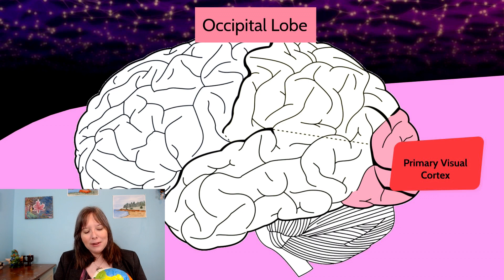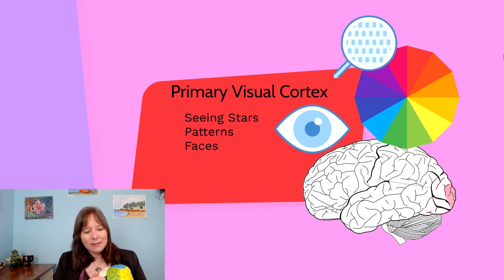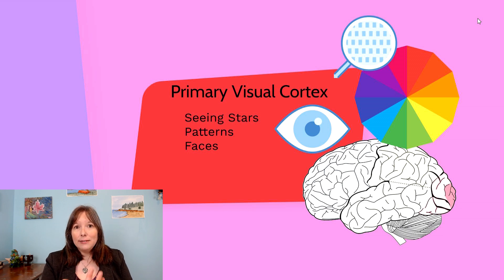The fourth major lobe, at the back of the brain, is the occipital lobe, which contains the primary visual cortex. This is where most visual information is processed — brightness, colors, faces, and patterns, with specialized neurons for each. A physical impact to the back of the skull can put pressure on the occipital lobe, causing the phenomenon of 'seeing stars.' If the primary visual cortex is damaged or lacks oxygen, blurred vision may occur and things may appear wobbly.